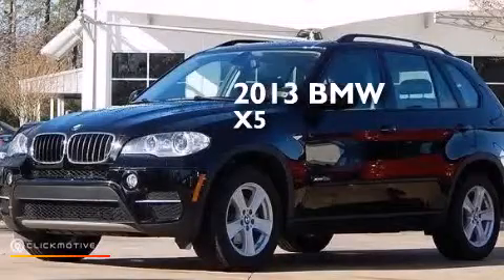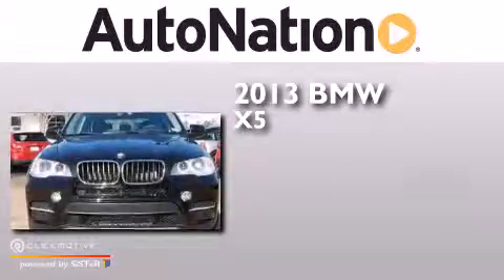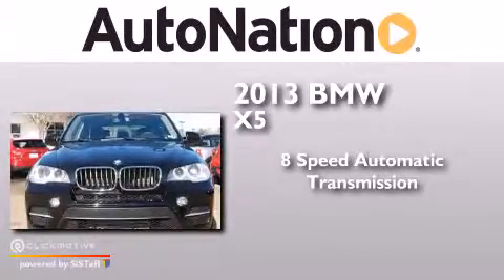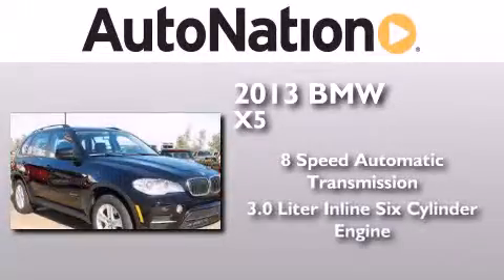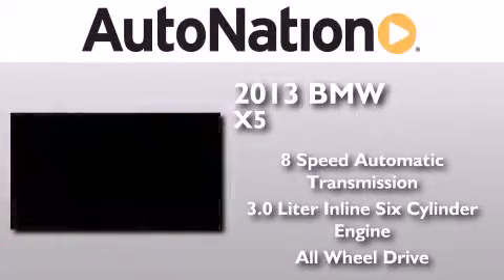This is a 2013 BMW X5. This crossover has an 8-speed automatic transmission, a 3.0-liter inline six-cylinder engine, and the added safety and control of all-wheel drive.